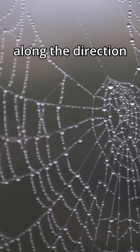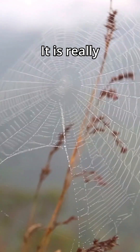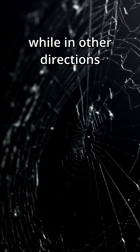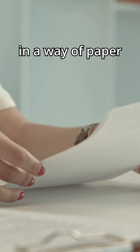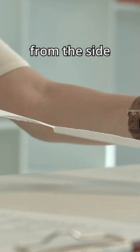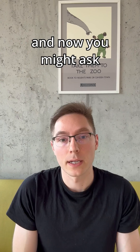Along the direction of the spiderweb — which is made of a particular polymer, by the way — it is really really strong, while in other directions it's actually quite weak. You can think about this like paper: if you try to tear it from the side it's pretty easy, but if you do it straight on it's particularly difficult.